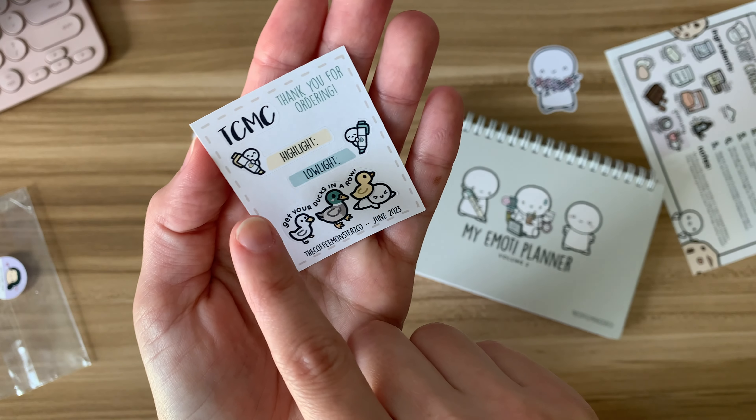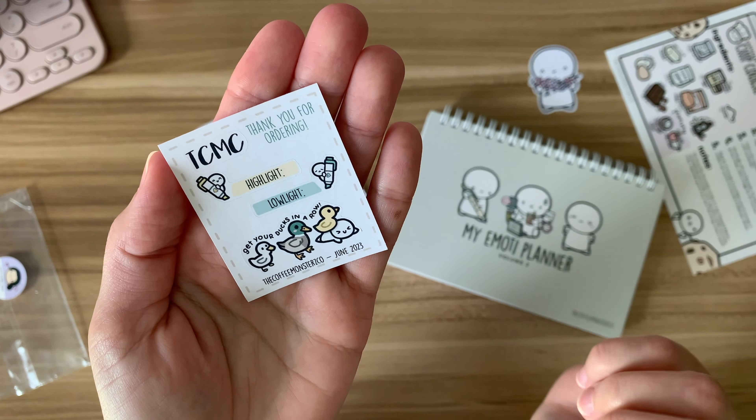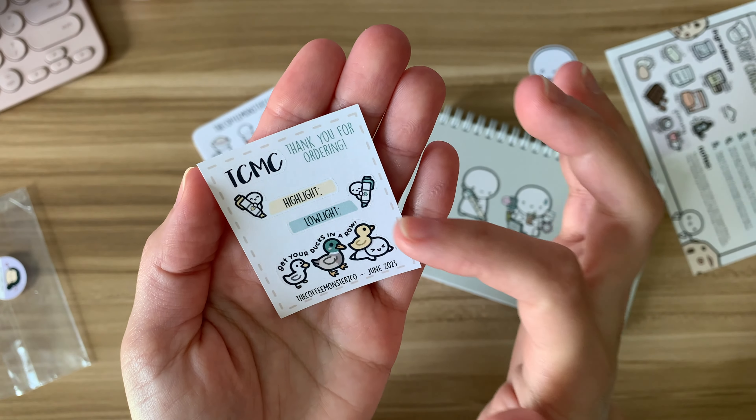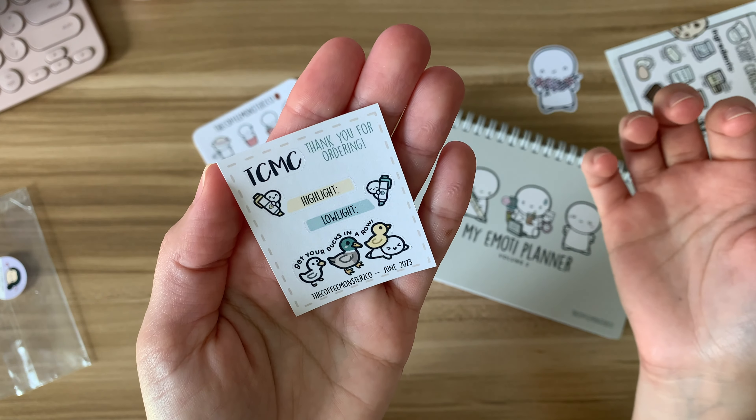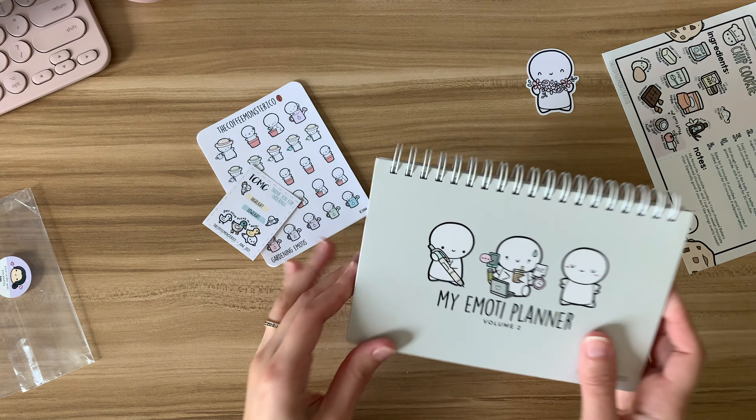Those are the ones I got, and this is the freebie that came with the order. It's a highlight and a lowlight sticker — I think that's super cute. I hope they come out with full sheets like this, because I would love to get that and stick those in the journal. 'Get your ducks in a row' — that's cute.